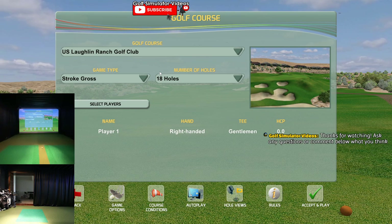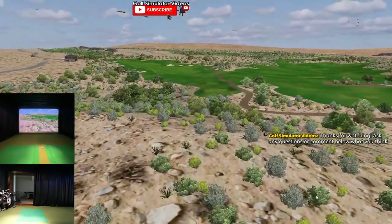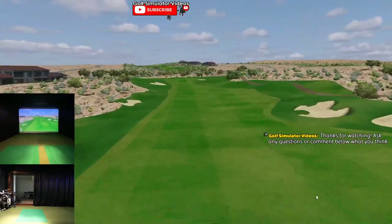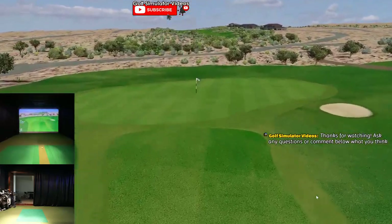We'll get everybody in. Live chat on the screen - drop a comment, drop a question. Take a look at the first hole. Looks like we already got a dozen or so people tuning in - that's awesome, appreciate it. Let me know what you think of Creative Golf 3D as we get started here.